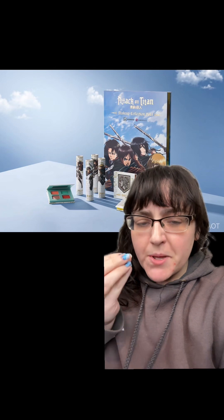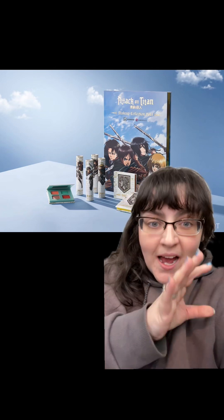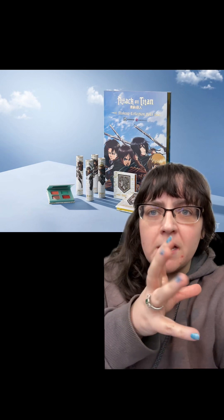Game Beauty is one of those rare brands that coordinates a love of makeup and beauty with something else. In this case, they tend to coordinate with games, as the name suggests — things like Dungeons and Dragons. But they also coordinate with things like anime and manga.